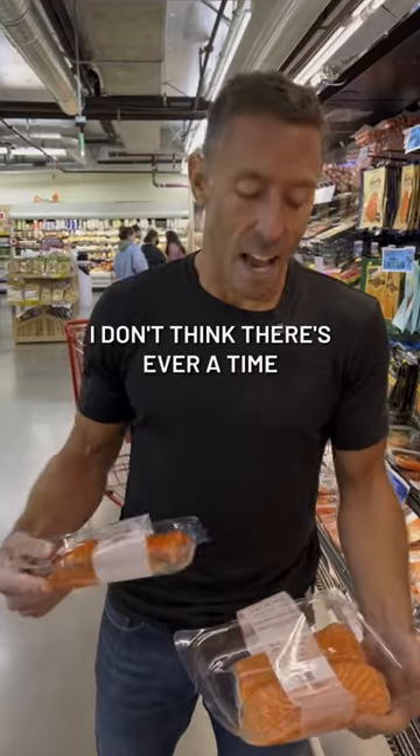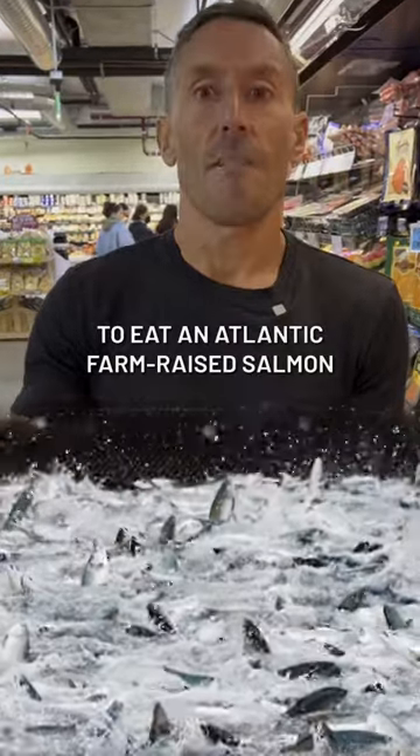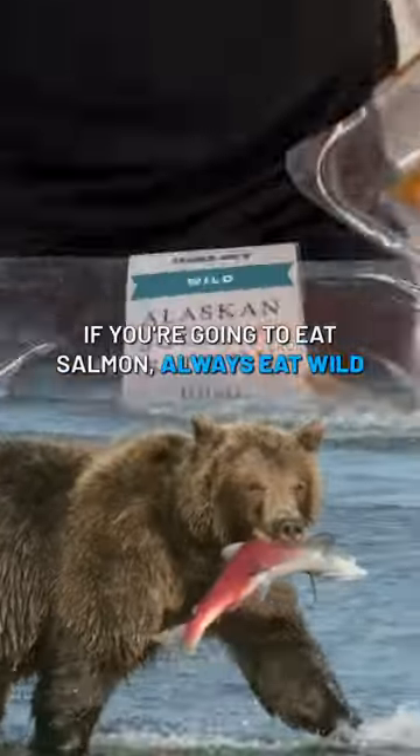So, I don't think there's ever a time to eat Atlantic farm-raised salmon. If you're going to eat salmon, always eat wild.